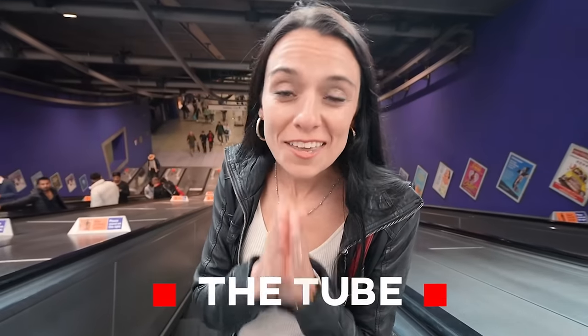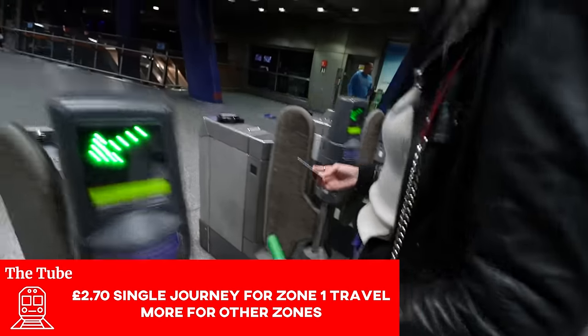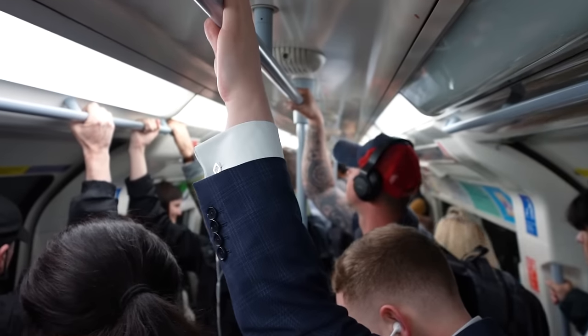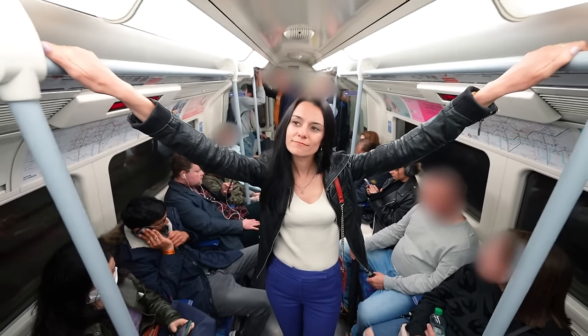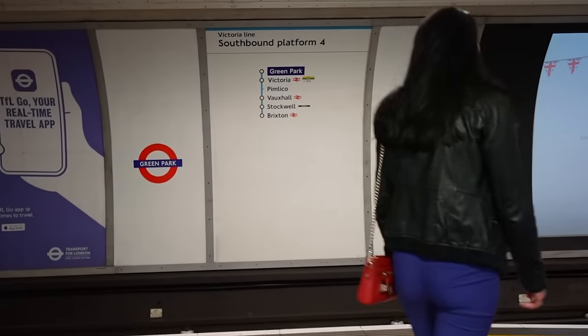We're about to go on the most popular transportation here in London: the underground, also known as the tube. There are 270 tube stations here in London and over 2 million people every single day take the tube system. With 11 lines you can get basically anywhere in the city. It's not all amazing though — because the tube is so popular it gets really crowded, especially at peak times, so you might end up waiting for a few trains to pass before you can squeeze onto a carriage. Also, most of the cars don't have air conditioning, so it does get very, very hot down here.